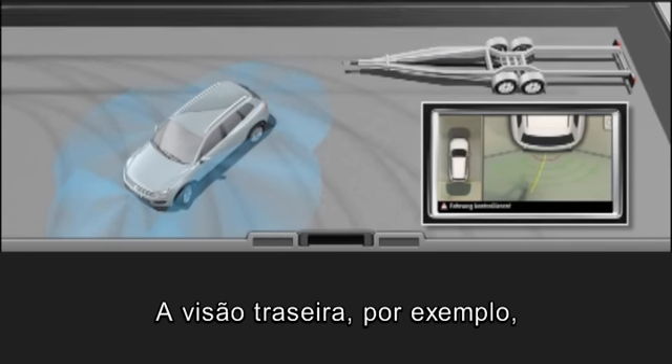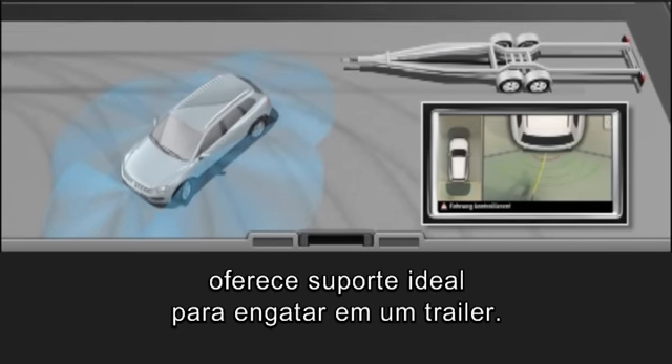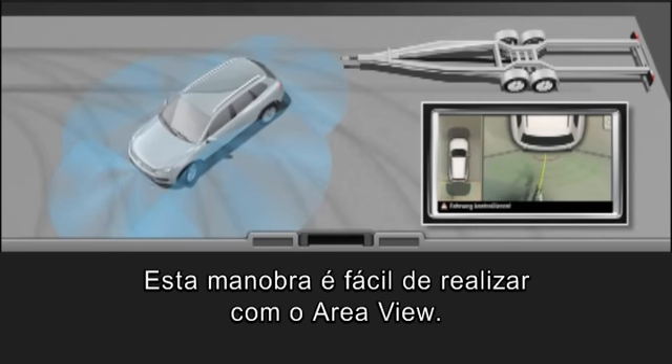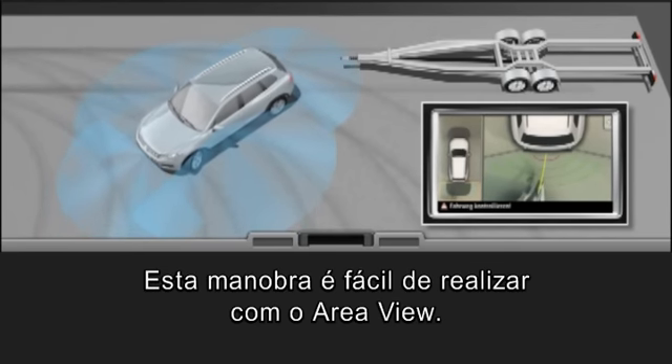Rear View, for example. It provides ideal support when hitching up to a trailer. This manoeuvre is easy to master with Area View.